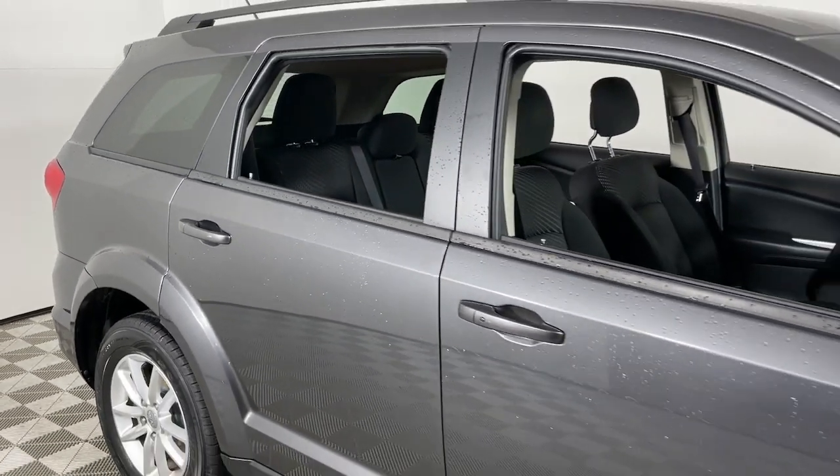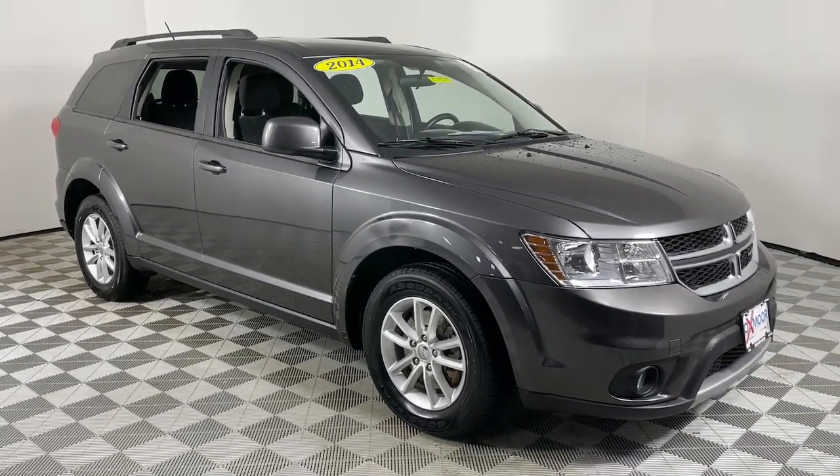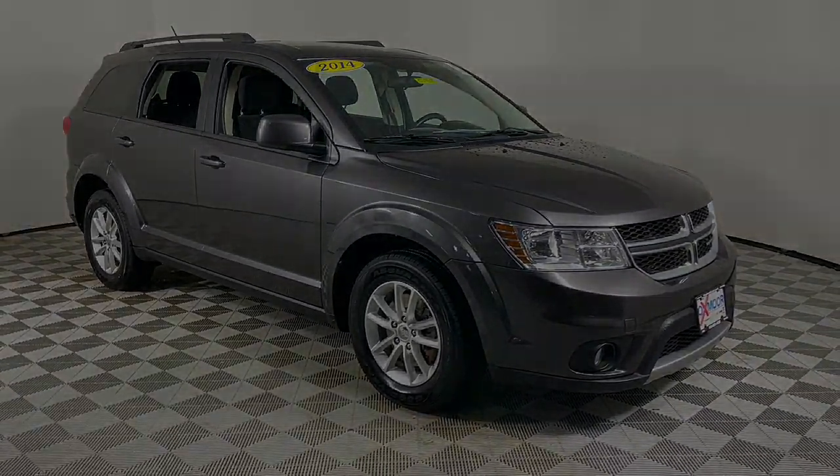Convenient versatility meets impressive value in this well-equipped Journey. See for yourself when you take it out for a test drive. Our professional staff looks forward to giving you more information.